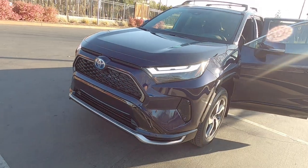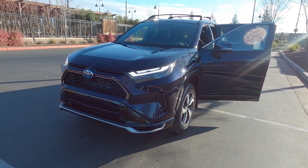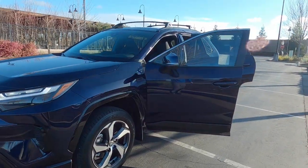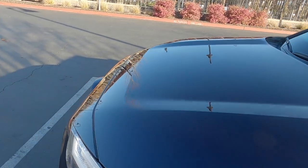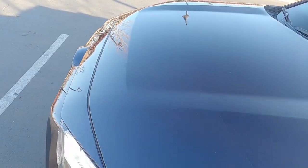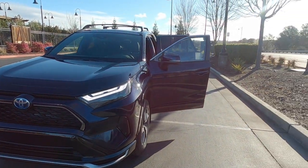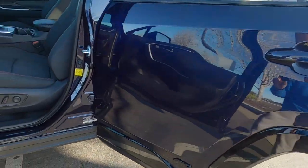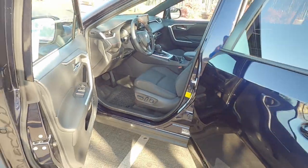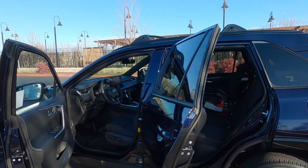Thanks for joining us. I hope if you have a RAV4 Prime you consider getting a clear bra like me. I went to Detail Maniacs in Sacramento — it was kind of a drive from my house but I think it was well worth it because it was $900 and it was better than the local shops. Quality-wise this is better than the local shops that charge about the same price, around a thousand bucks. Detail Maniacs threw in the door cups, the side sills, and the rear bumper. So I'm happy with how it turned out. I hope you join us for future videos as we document our RAV4 Prime.